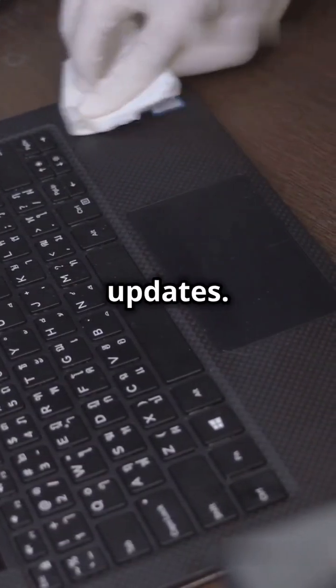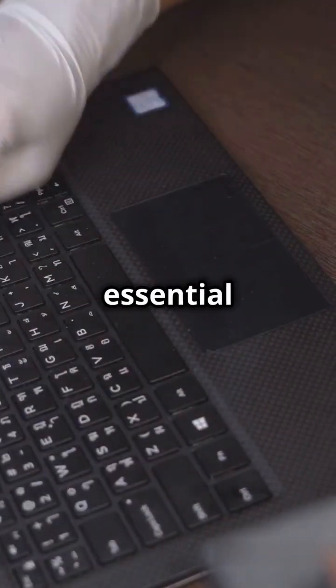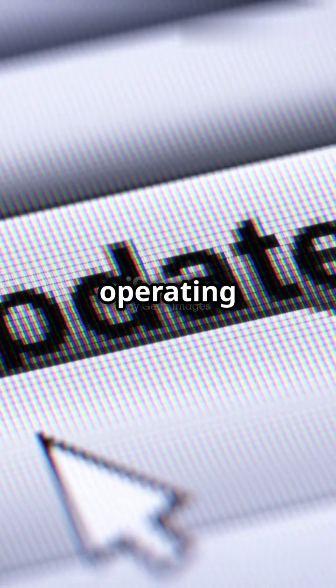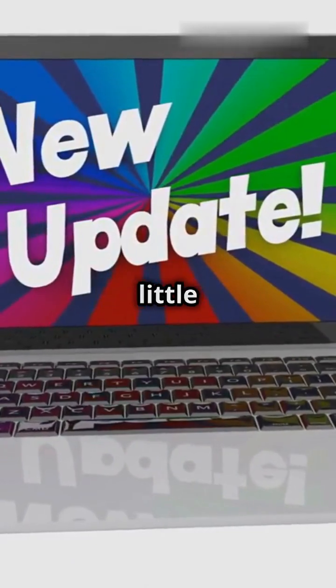Next, software updates. Keeping your operating system and applications up to date is essential for security and performance. Software updates often include patches for security vulnerabilities, bug fixes, and performance improvements. Set up automatic updates and check for new ones regularly. Most operating systems and applications allow you to enable automatic updates, ensuring you always have the latest versions. However, it's still a good idea to manually check for updates from time to time.